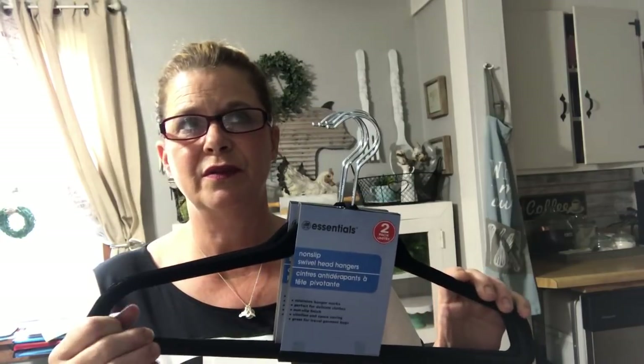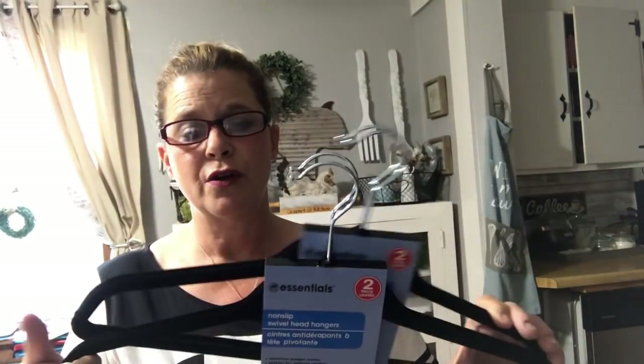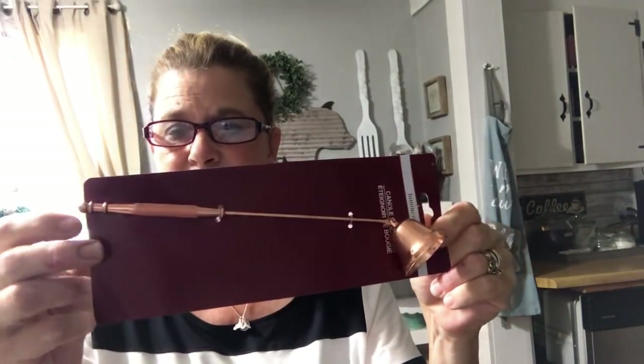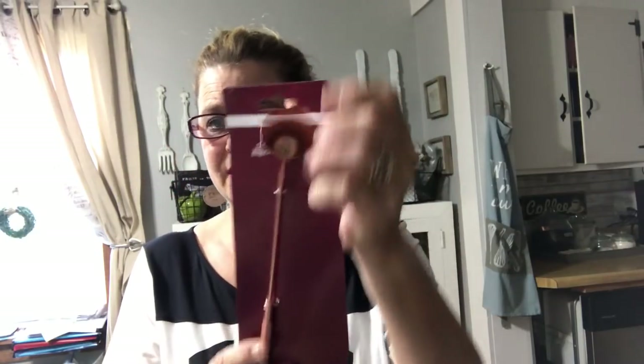I also picked up velvet hangers — a whole lot cheaper if you buy them somewhere like Ross where you get 12 for $4.99, but this was two for a dollar so I picked up two packs, that's four total. I like them because the little sleeveless shirts don't slide off. Something I have not seen at the Dollar Tree yet is this little candle snuffer and it's copper, so it goes with my accent copper colors in my kitchen. They also had it in silver and gold.